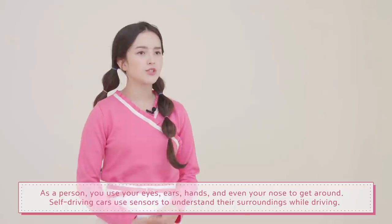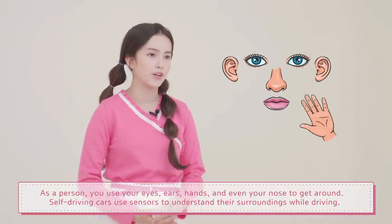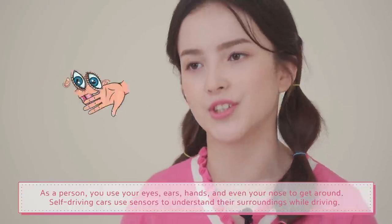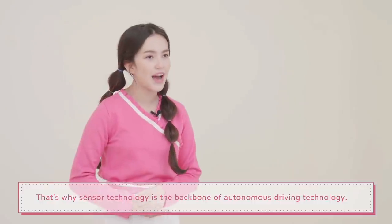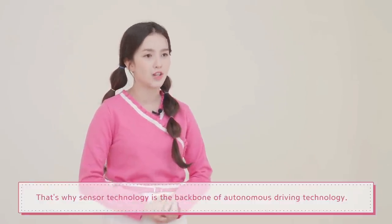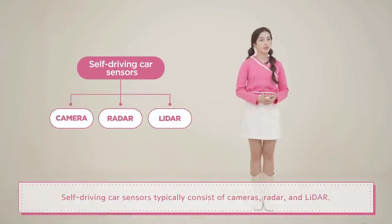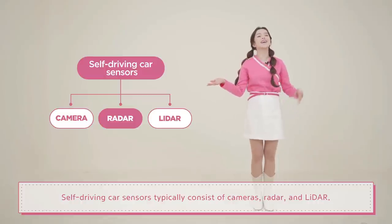As a person, you use your eyes, ears, hands, and even your nose to get around. Self-driving cars use sensors to understand their surroundings while driving. That's why sensor technology is the backbone of autonomous driving technology. Self-driving car sensors typically consist of cameras, radar, and LiDAR.